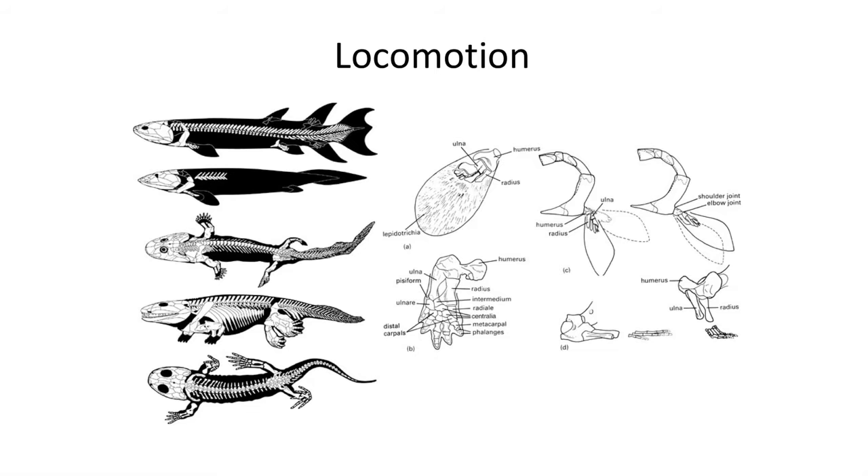The Sarcopterygian fish Eusthenopteron exhibits a unique set of bones in both the pectoral and pelvic fins, which are precursors to the bones in the arms and legs of terrestrial vertebrates. A single bone, the humerus, attaches to the pectoral girdle to form a shoulder joint. This single bone is followed by two parallel bones called the ulna and radius. This one-bone and two-distal-bone pattern is also repeated in the pelvis, with a femur and tibia and fibula in early tetrapods. Additional bones help form the wrist and fingers and the heel and toes.